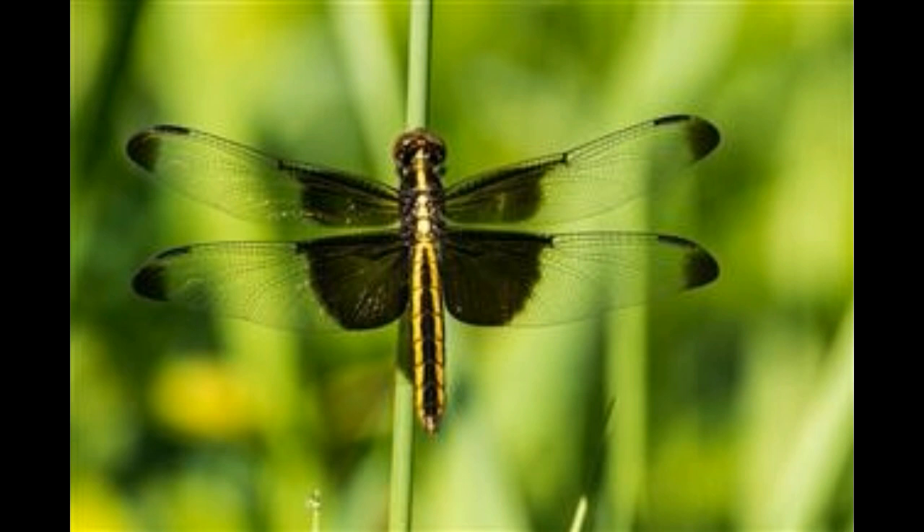Dragonflies are a species of non-stinging insects that belong to the order Odonata. Their characteristic features are large eyes that are multifaceted, two pairs of wings that are transparent and strong, and a body that is elongated.